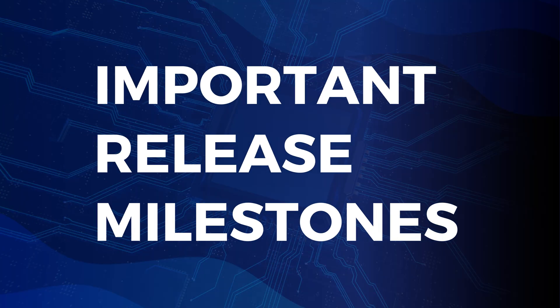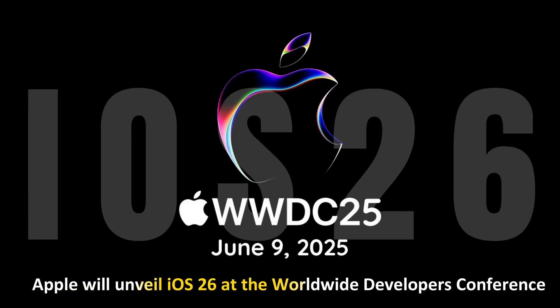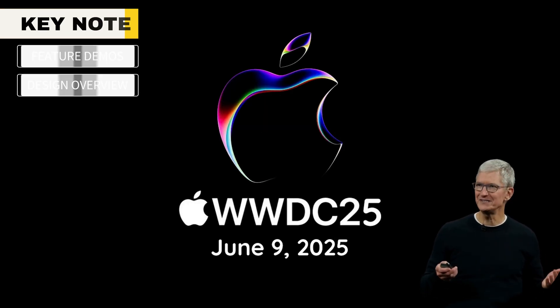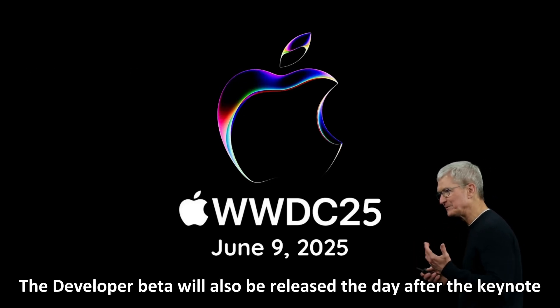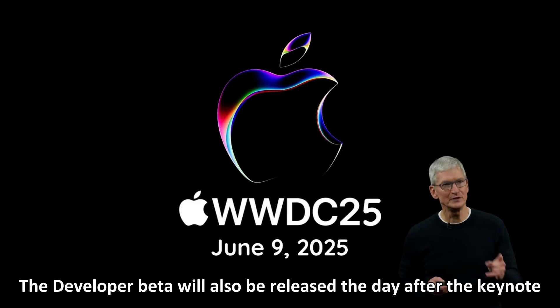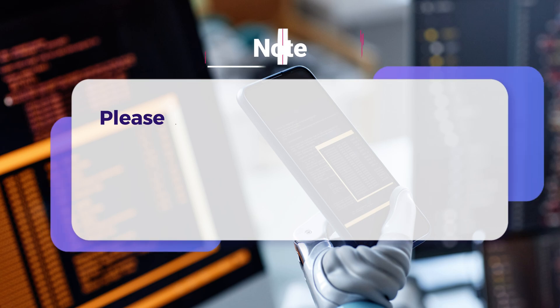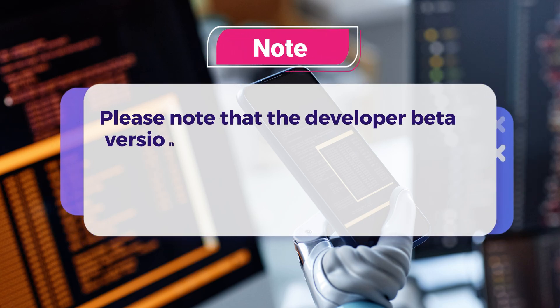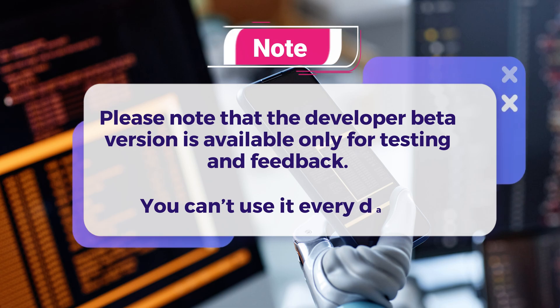Important Release Milestones. June 9, 2025 — Developer Beta Release. Apple will unveil iOS 26 at the Worldwide Developers Conference. In the keynote, they will introduce feature demos and provide a design overview. The developer beta will also be released the day after the keynote. It is only available and accessible to registered Apple developers. Please note that the developer beta version is available only for testing and feedback — you can't use it every day.